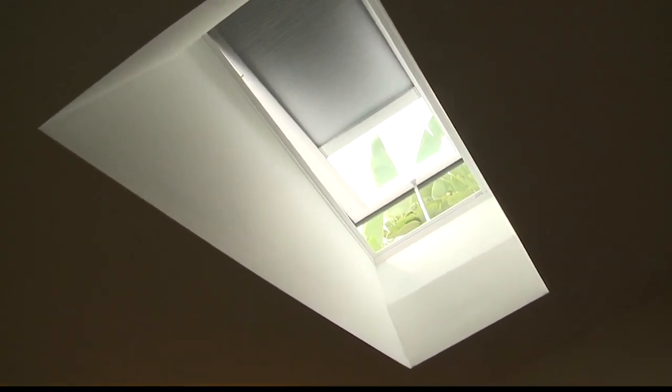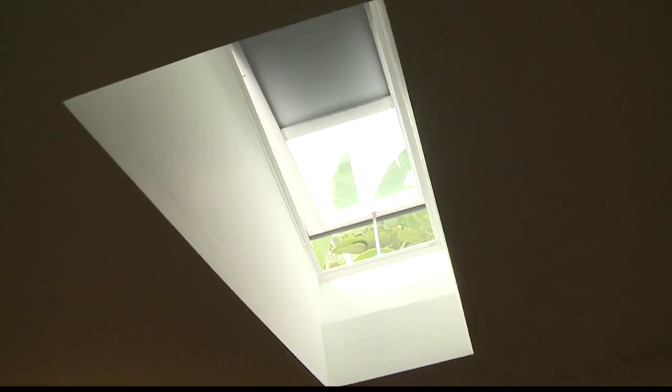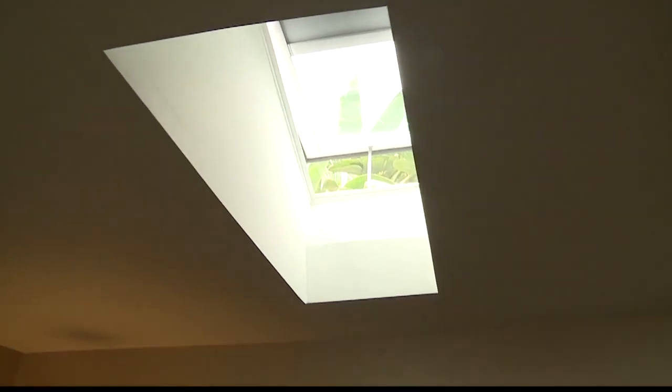Because it actually opens, what if it rains? Well, this is a smart skylight. It has a built-in sensor, so if it starts to rain, the skylight will automatically sense that and power itself down, closing the skylight.